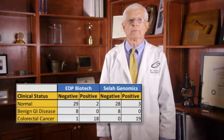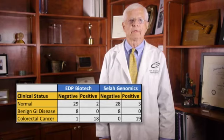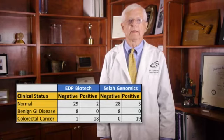Beyond the study, we tested the reproducibility in a separate, different research lab that received blinded specimens. Their results were essentially identical with those from EDP Biotech, showing reproducibility of the study from lab to lab.